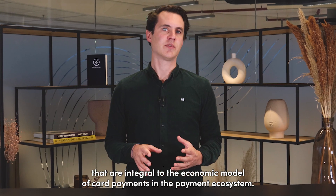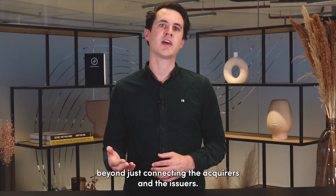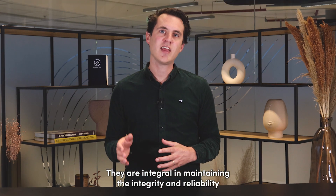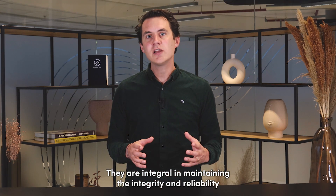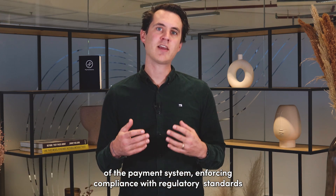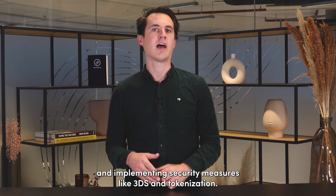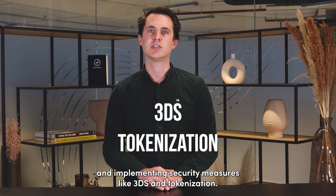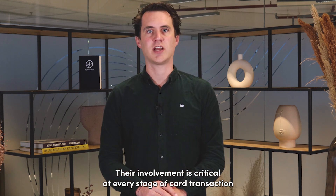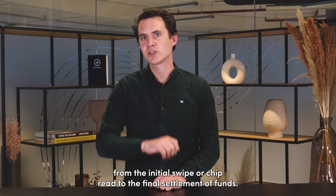In the payment ecosystem, Visa and MasterCard's roles extend beyond just connecting acquirers and issuers. They are integral in maintaining the integrity and reliability of the payment system, enforcing compliance with regulatory standards, and implementing security measures like 3DS and tokenization. Their involvement is critical at every stage of a card transaction, from the initial swipe or chip read to the final settlement of funds.